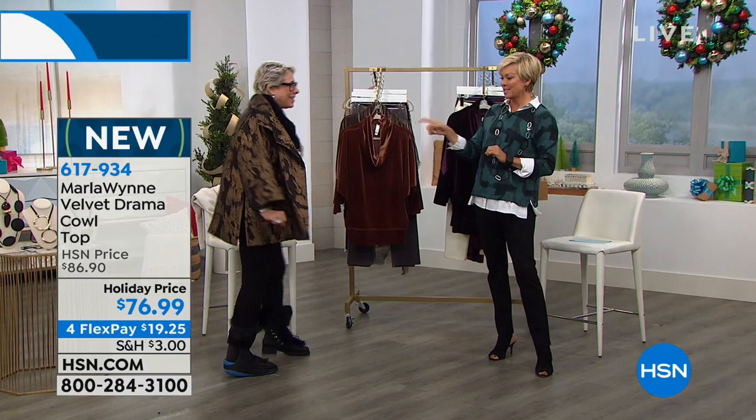What you just put on is coming up in about 25 minutes as a this-day-only price. That's the one you wore in blue over the weekend. I love the bronze, though. This is a piece you can completely wear toppers and jackets and whatnot over.